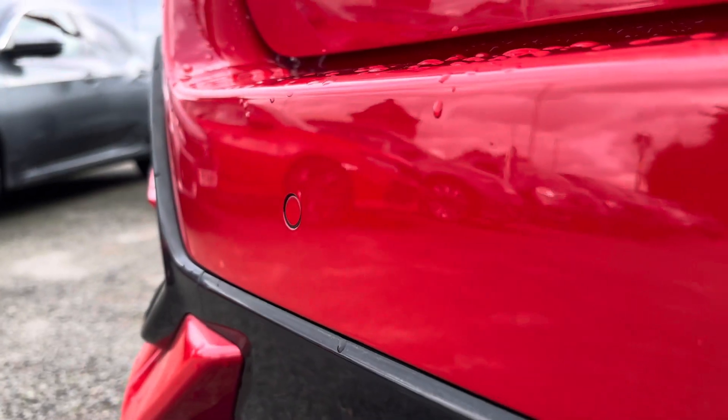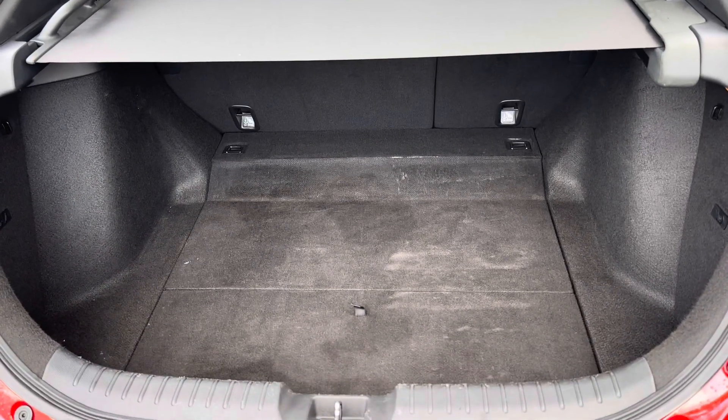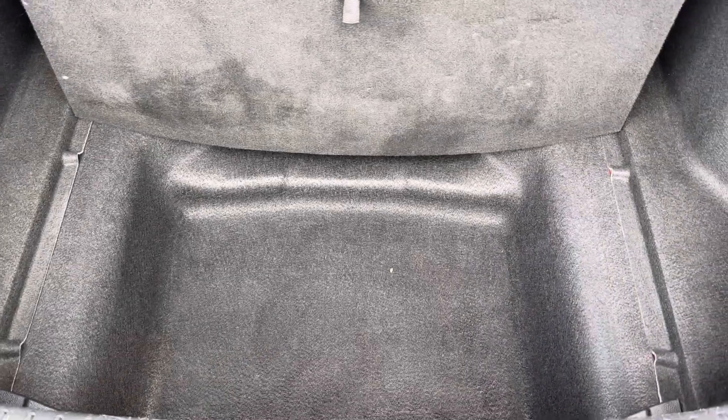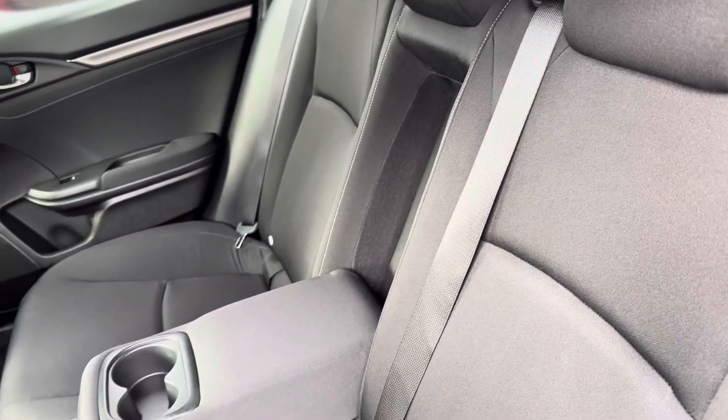You do also have your rear view camera and full sensors for enhanced parking, along with plenty of space in your boot area to house all your day-to-day items and travel plans, with an extra storage pocket located just below.